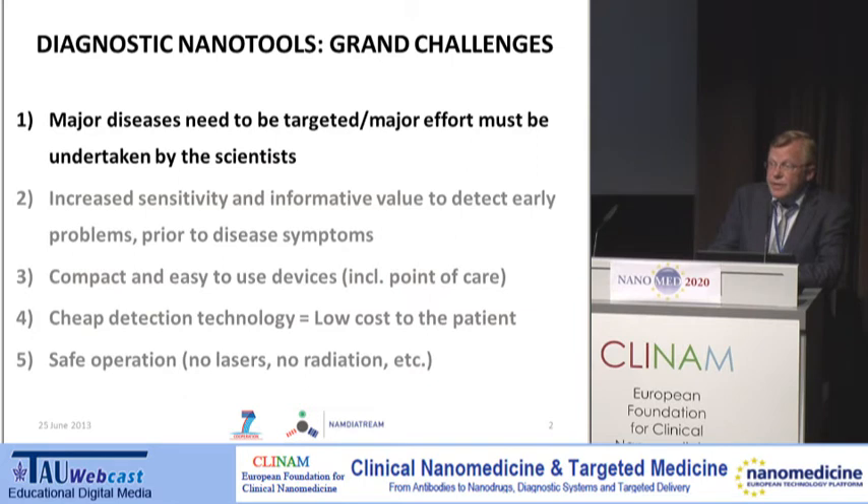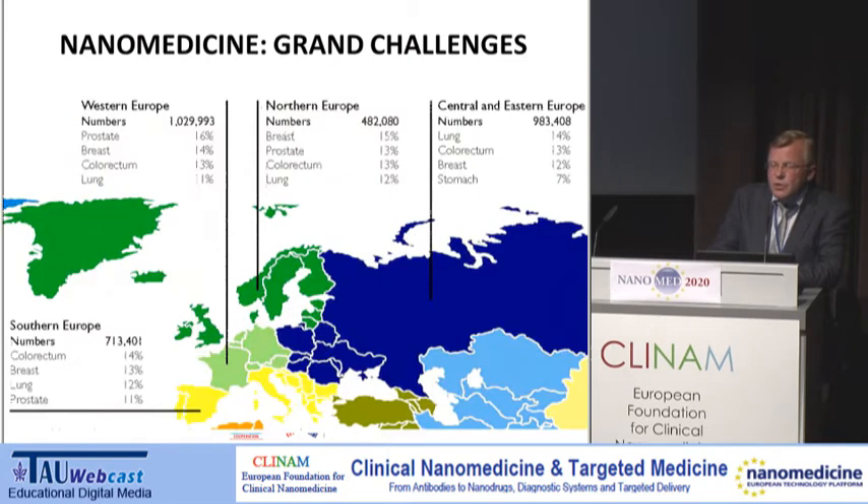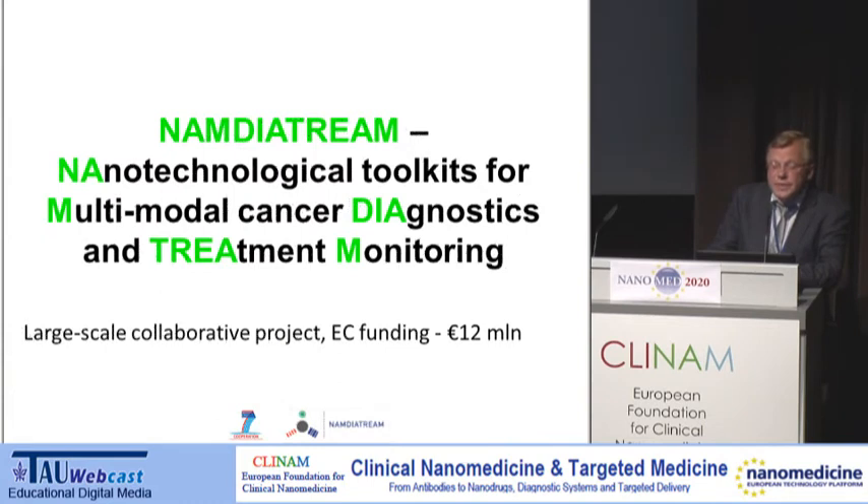Along these lines, thinking about the major diseases, what we decided to tackle within this European consortium of scientists was cancer. If you look at the global picture and then the European one, there is varying statistics. There are three forms of cancer that are still on the forefront, occupying three out of four major places within western, northern, central, and eastern Europe — the trend is the same. Therefore, within the consortium, we decided to tackle those types of cancer and selected them as the targets for molecular and cellular diagnostic detection.